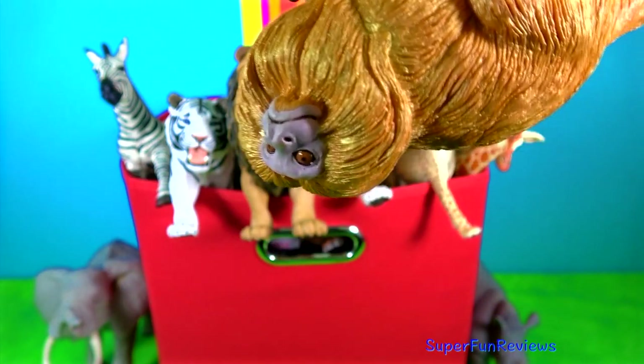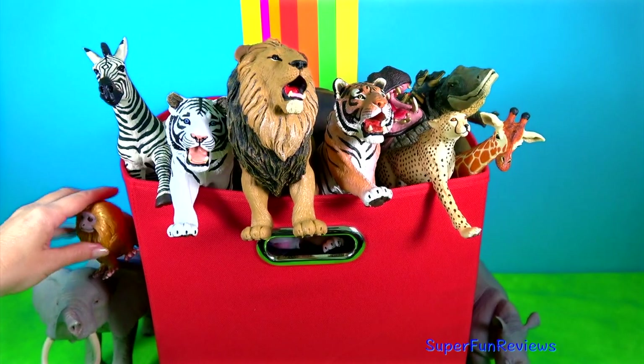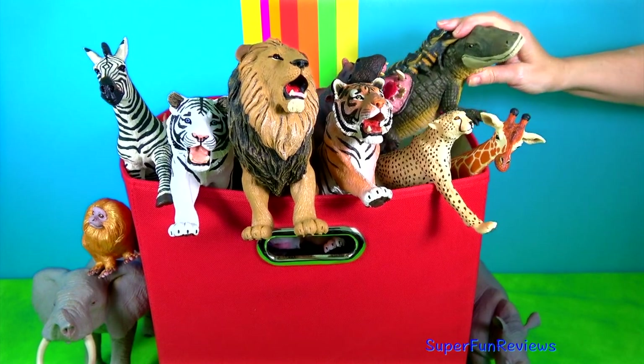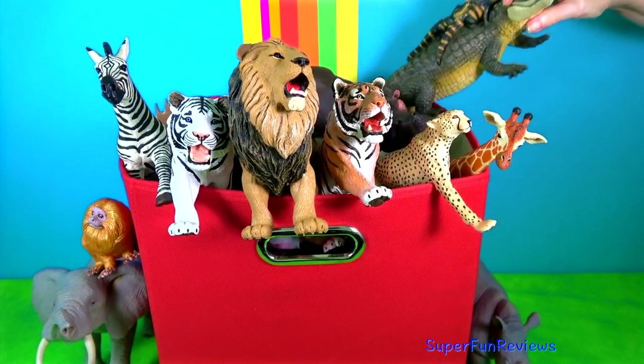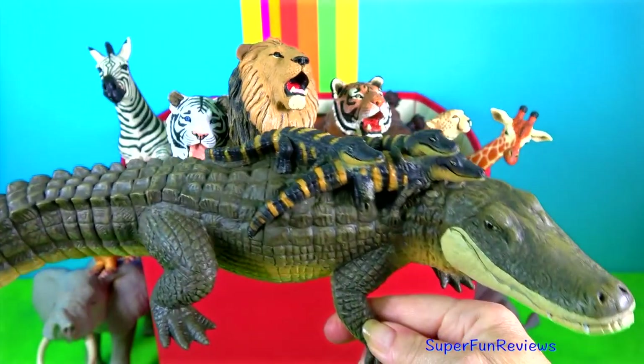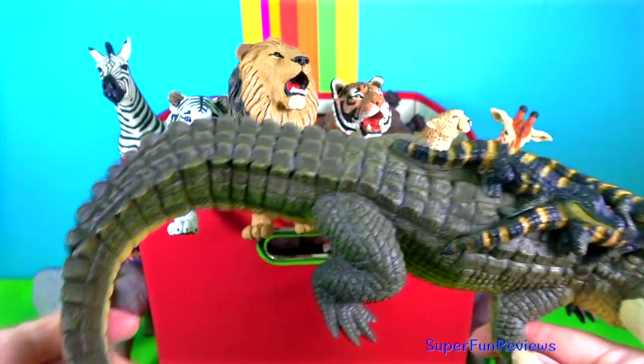Not much bigger than this one. It has an incredibly long tail. And here he is again. The alligator and her babies.